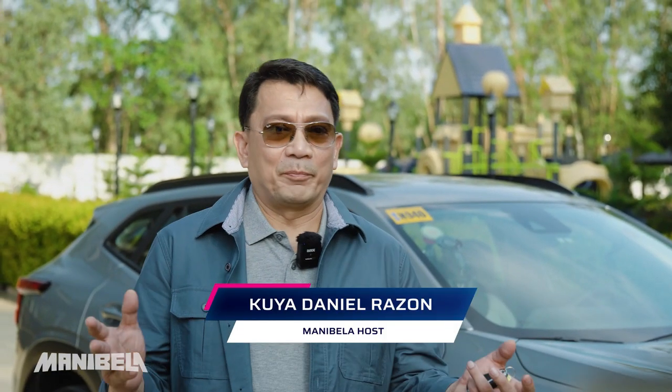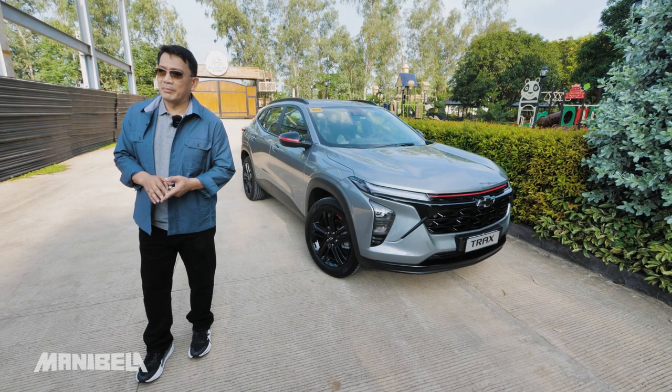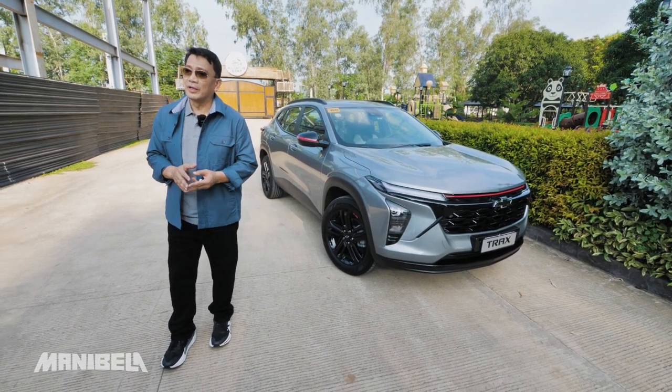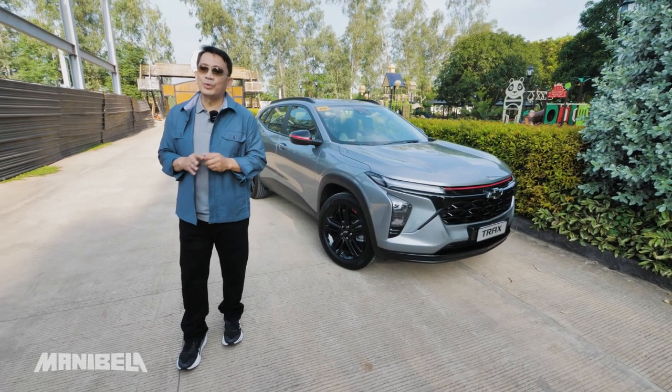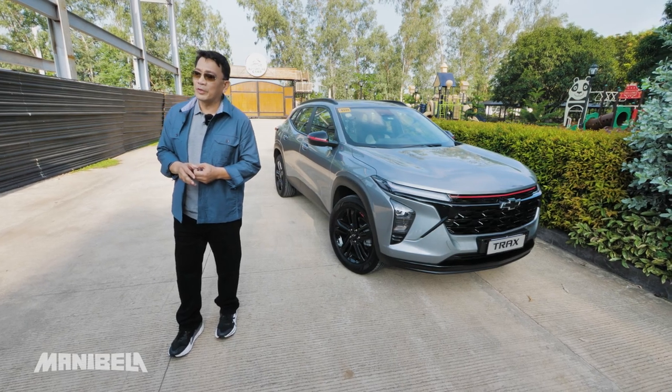The Chevrolet Trax is back, but this time in the form of a compact crossover. First introduced as an entry-level vehicle, the Chevrolet Trax made its way to the market with an all-new look. In contrast to the previous model, which was a subcompact crossover with a charming design, the 2024 all-new Chevy Trax takes on a more aggressive appearance. Watch this episode to find out the features and improvements of the 2024 Chevrolet Trax, dito sa Manibela.